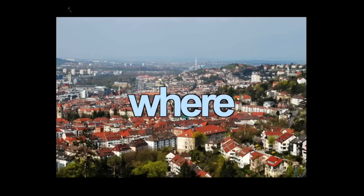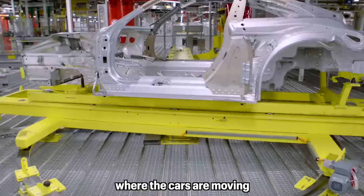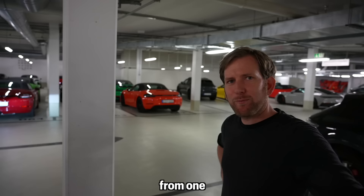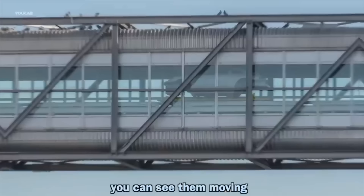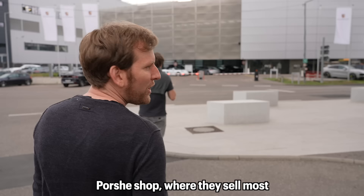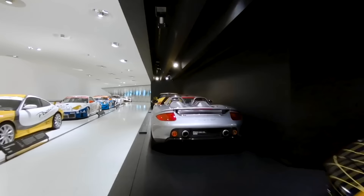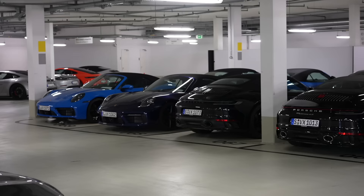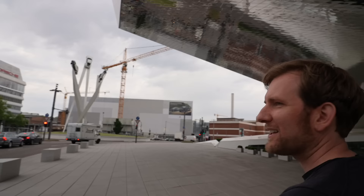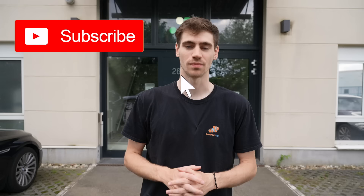Stuttgart is the city where the Porsche Museum and factory are located, just a five-minute drive from White Corals. There's a special bridge where cars move between facilities, and literally every other car here is a Porsche. We're at the Porsche Museum — the lights on the cars go on once it's dark. Make sure to subscribe to the channel. George, out.